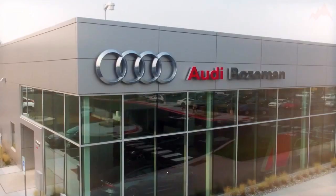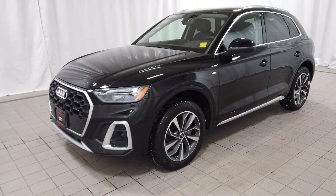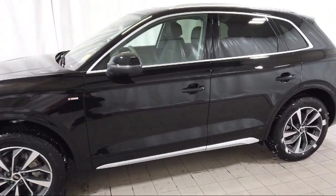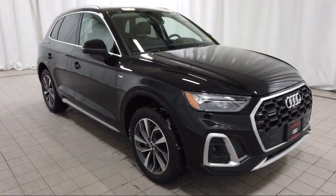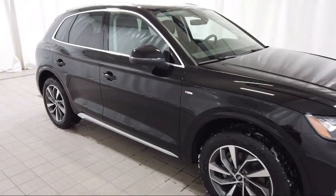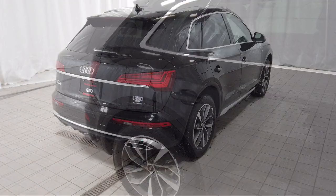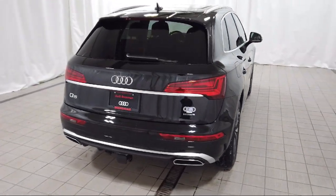Welcome to Audi Bozeman. Here's a look at another one of our great vehicles for sale. It comes equipped with a rear view camera, heated door mirrors, outside temperature display, keyless entry, wood door panel insert, heated front seats, and rain sensitive windshield wipers.